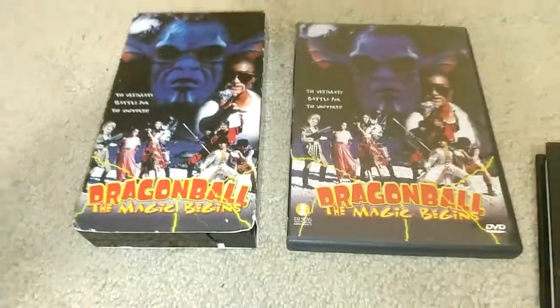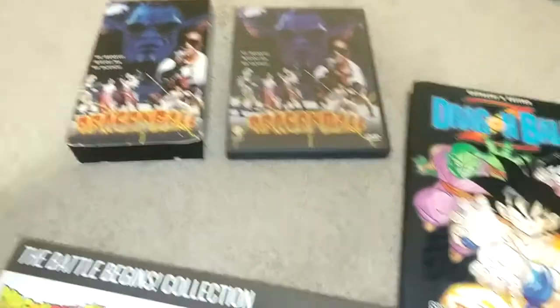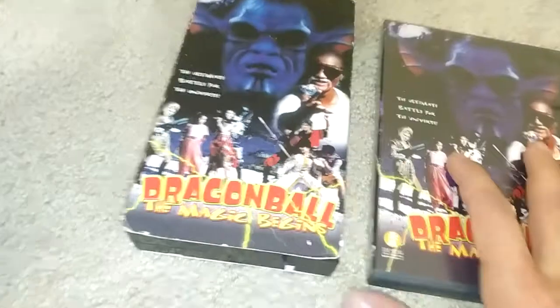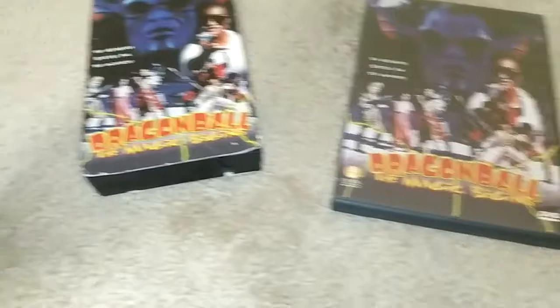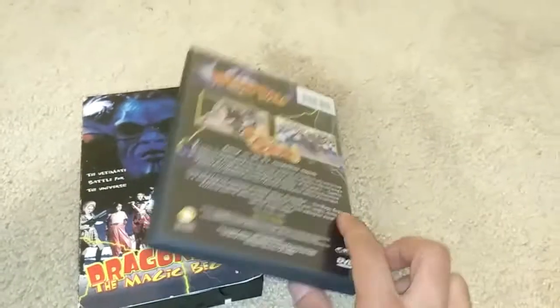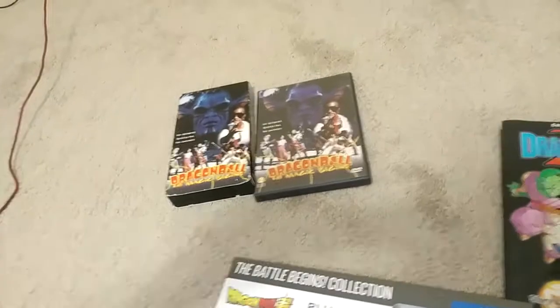First off, we'll start with Dragon Ball: The Magic Begins. I knew this existed but I didn't really want it, but then I figured if I'm getting everything and missing these two, why leave them out. I managed to get the VHS — I do want it sealed if I can, this one is not in the best condition but whatever. I also found the DVD, which is pretty rare. They're both rare, but I'm glad to have the DVD.